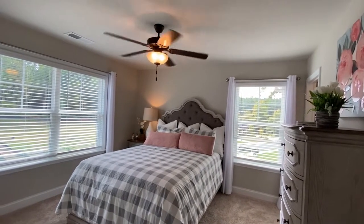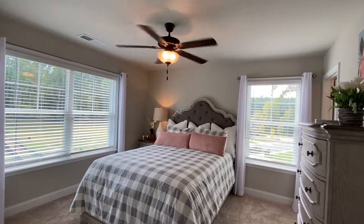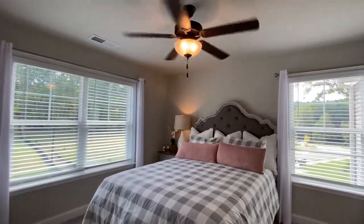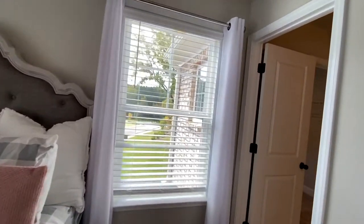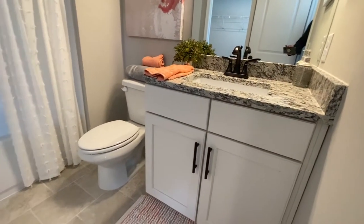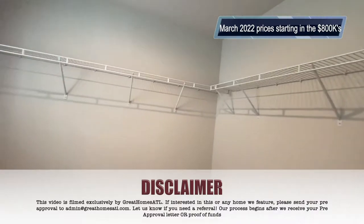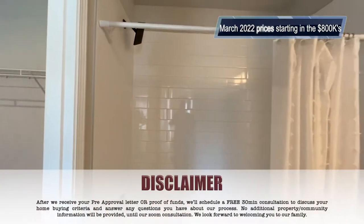Overlooking the foyer downstairs — I think you'll be super impressed by the size of these bedrooms. This is technically bedroom number two, but for this tour we're calling it bedroom number one since the other room was converted to a study. This bedroom has its own bathroom — not bad for a guest suite or teenager suite. It's a secondary bedroom with a walk-in closet and its own bathroom with beautiful tile.